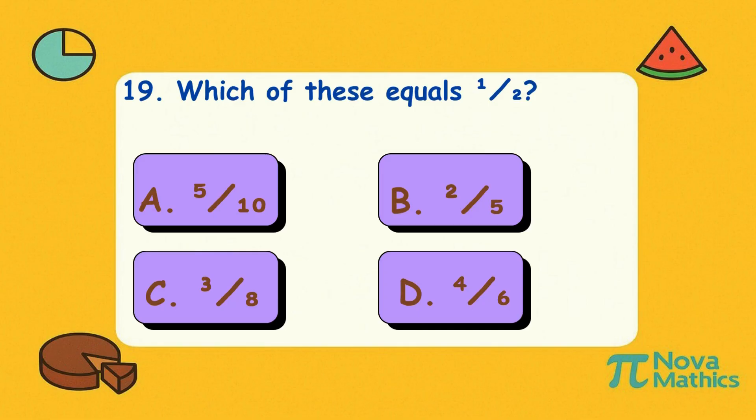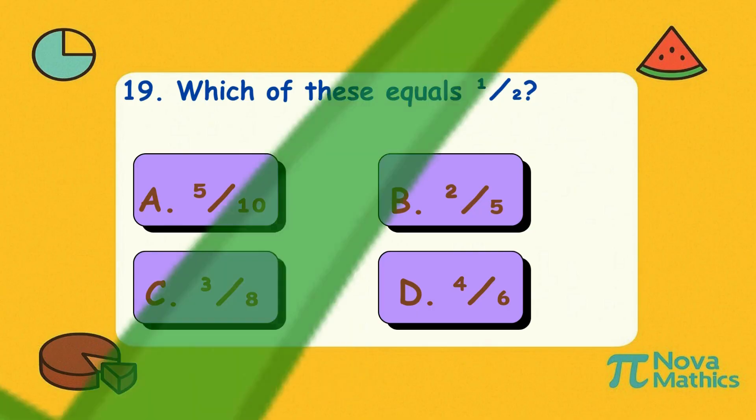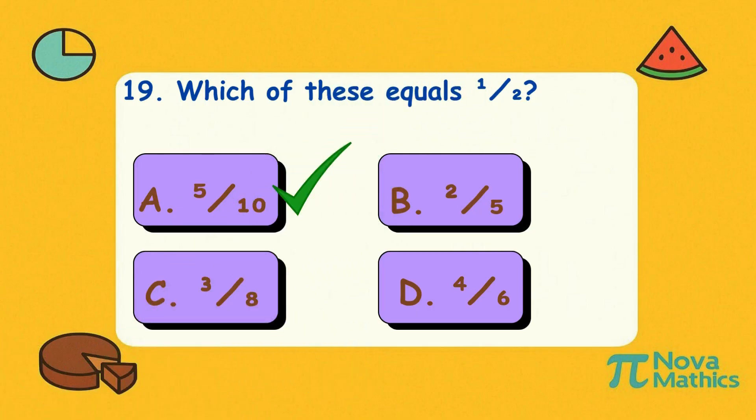Nineteen. Which of these equals one-half? Is it A, five-tenths; B, two-fifths; C, three-eighths; or D, four-sixths? Correct answer is A, five-tenths. Five out of ten — that's like flipping a coin and landing on math.